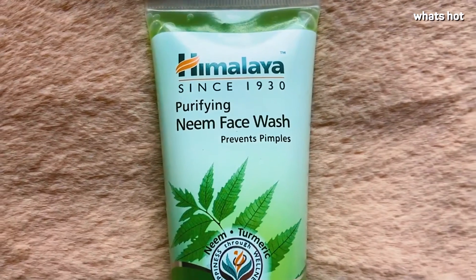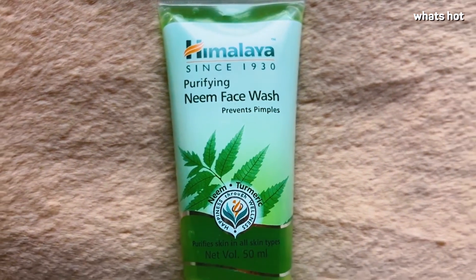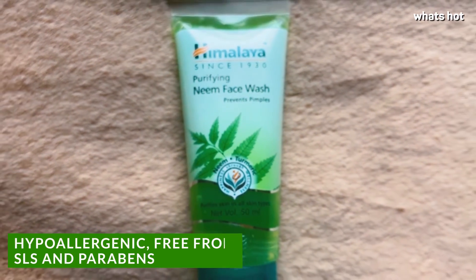Hi guys! I'm super excited today because I'm reviewing one of my all-time favorite products — the Himalaya Purifying Neem face wash. I'm sure most of you will agree with me when I say that this is one of the best face washes ever, especially if you have pimple or acne-prone skin.